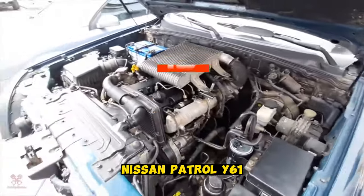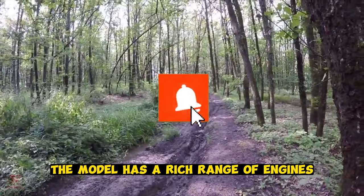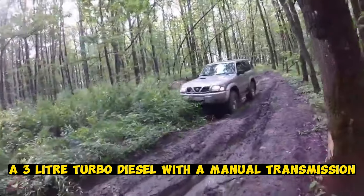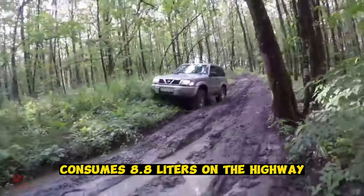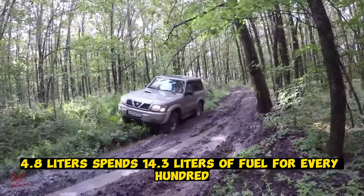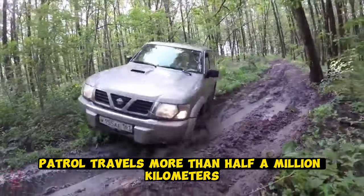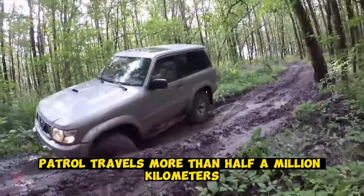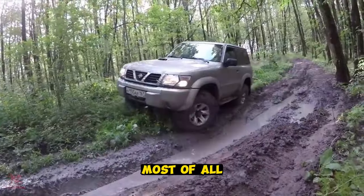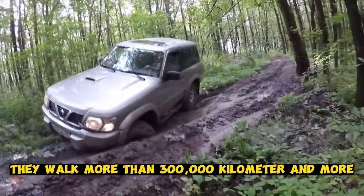Nissan Patrol Y61. The Nissan Patrol is another most economical and reliable SUV. The model has a rich range of engines running on both diesel and gasoline. A 3-liter turbodiesel with a manual transmission consumes 8.8 liters on the highway, and the most powerful gasoline engine at 4.8 liters spends 14.3 liters of fuel per 100 km. With proper operation, the Patrol travels more than half a million kilometers without problems, boasting unkillable motors and gearboxes. Most impressively, the brake discs walk more than 300,000 kilometers.